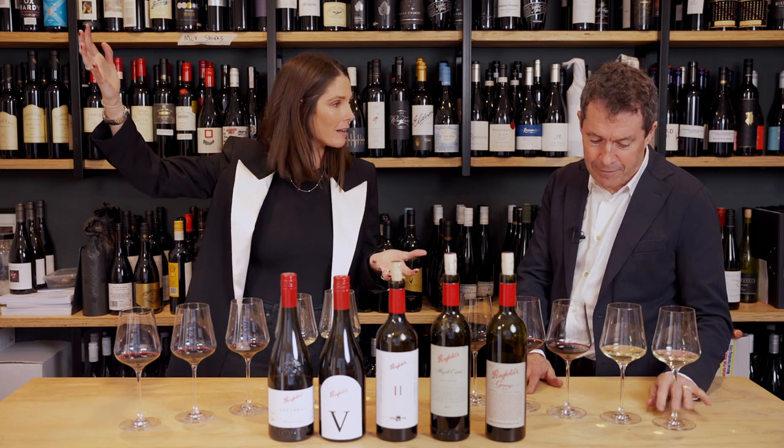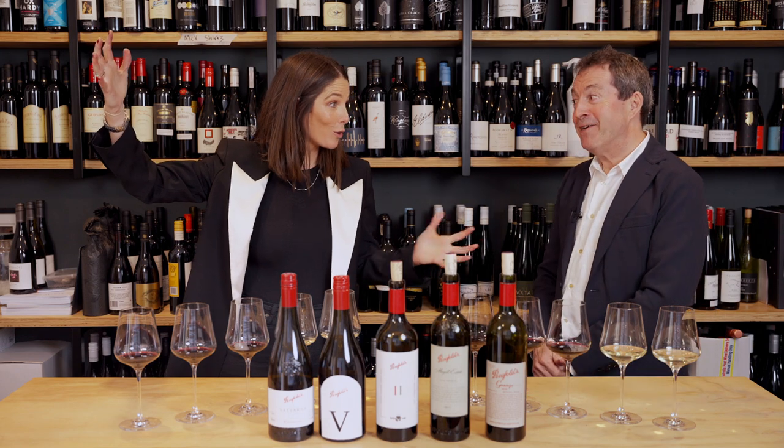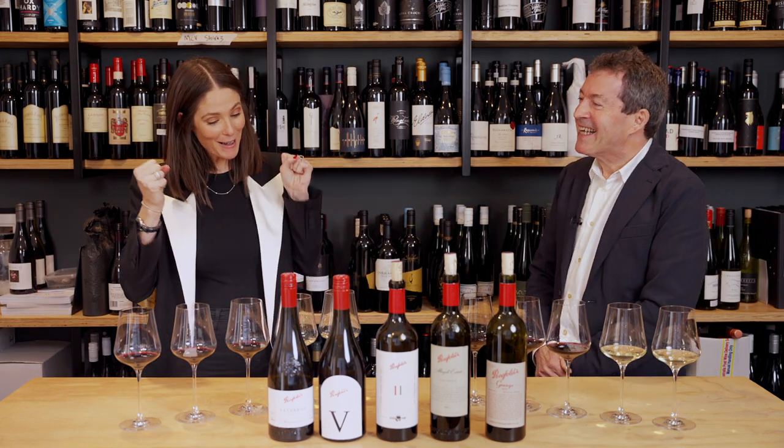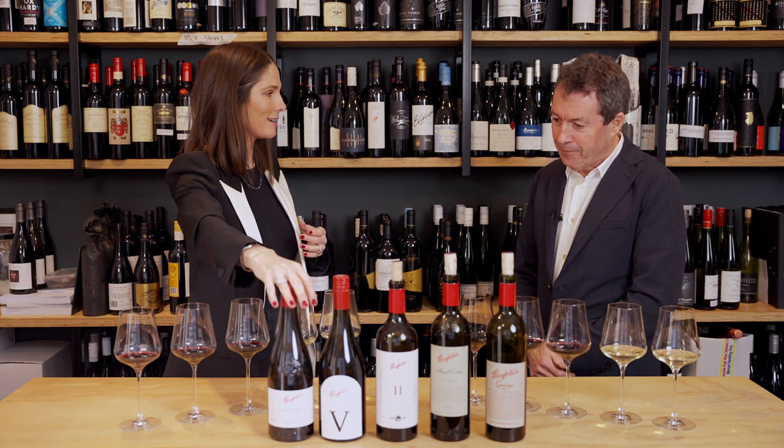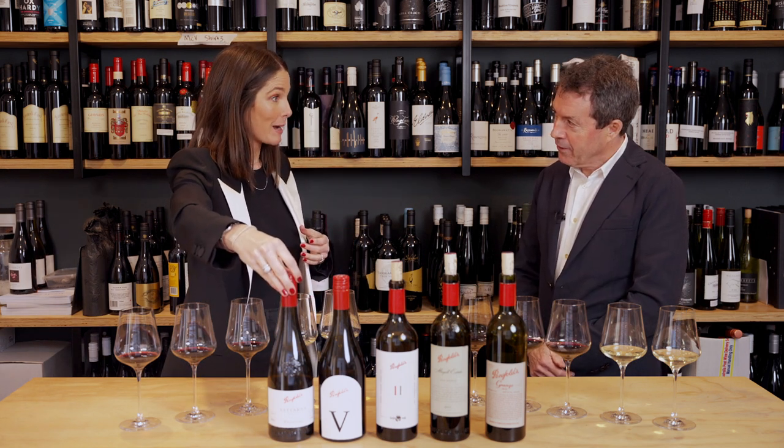And then the top end: Grange 2018. What a gorgeous way to end. So I really want to dive into this first wine. This is a 2021 Yatana. Tell us a little bit about Tasmania.